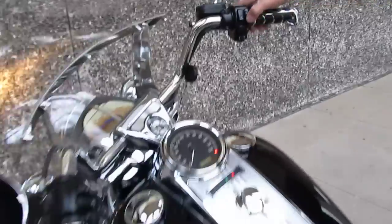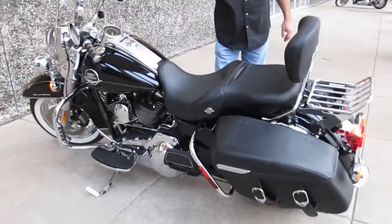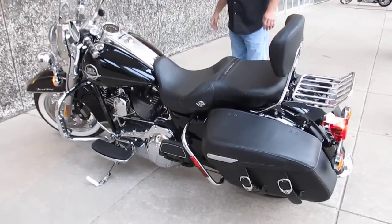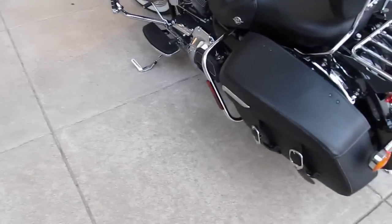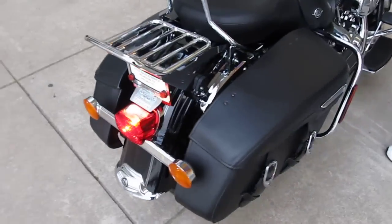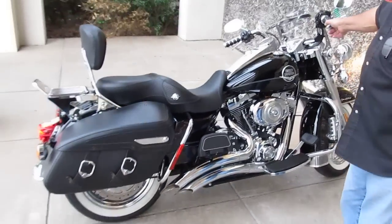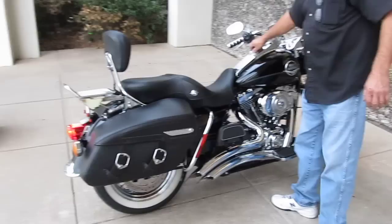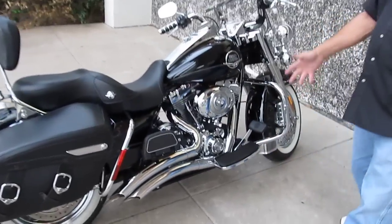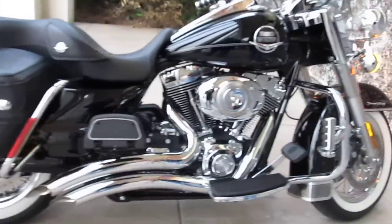All right, let's give it a listen real quick. This bike does have classic white wall tires, dual front disc brakes. She's ready to go, ready to hit the road.